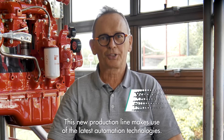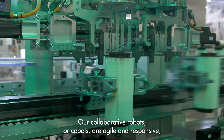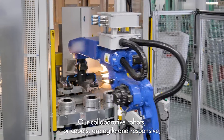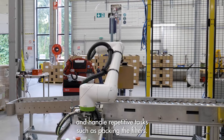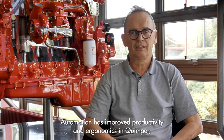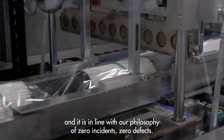This new production line makes use of the latest automation technologies. Our collaborative robots, or cobots, are agile and responsive, and handle repetitive tasks such as packing the filters. Automation has improved productivity and ergonomics in Camper, and it is in line with our philosophy of zero incidents, zero defects.